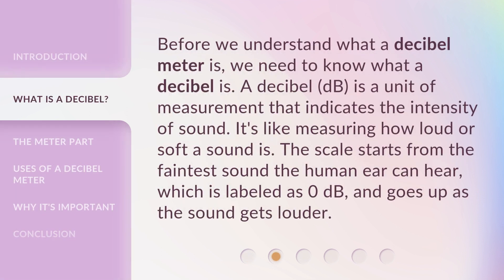Before we understand what a Decibel Meter is, we need to know what a Decibel is. A Decibel is a unit of measurement that indicates the intensity of sound. It's like measuring how loud or soft a sound is. The scale starts from the faintest sound the human ear can hear, which is labeled as zero decibels, and goes up as the sound gets louder.